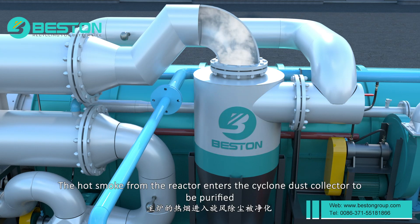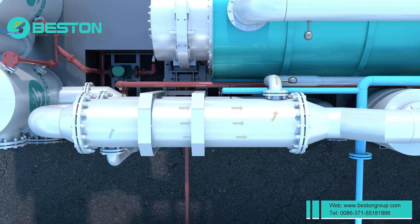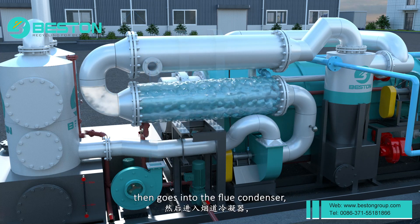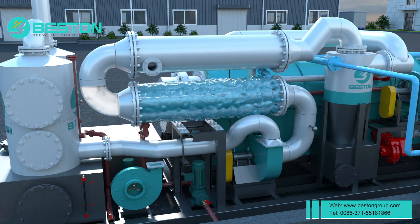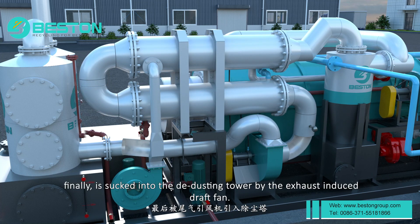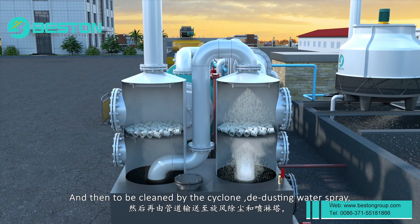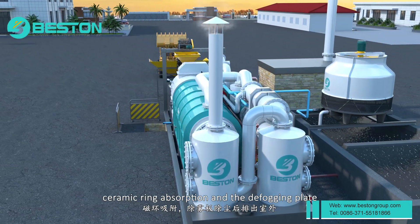The hot smoke from the reactor enters the cyclone dust collector to be purified. Then the hot smoke passes through the heat exchanger, goes into the flue condenser, and is sucked into the de-dusting tower by the exhaust-induced draft fan. It is then cleaned by the cyclone, de-dusting water spray, ceramic ring absorption, and the defogging plate.